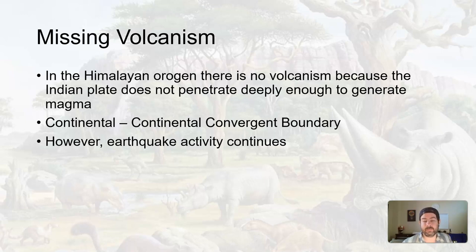In the Himalayas, there's no volcanism. During the Himalayan orogeny, there's no volcanism because the Indian plate, which is continental crust, is crashing into the Eurasian plate, which is also continental crust. They're the same density, so the Indian plate does not penetrate deeply enough — being lighter in density — to melt and generate magma. Things just crumple up. There is a little bit of material maybe going down, but not deep enough to melt, turn into magma, and make volcanoes. We get a lot of earthquakes in that area, but no volcanoes, because we're at a continental-to-continental crust convergent boundary.